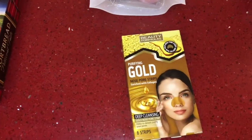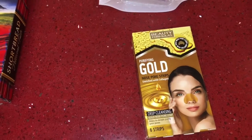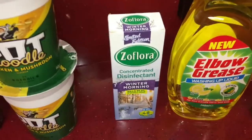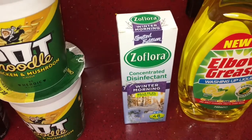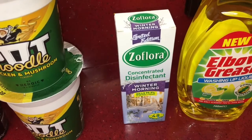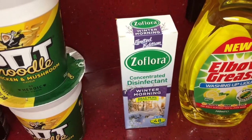I got these purifying gold nose strips — you get six strips for only 75 pence. I also picked up some Zoflora; if you've been watching my videos you'll know I really love Zoflora. This is a new fragrance called Winter Morning, and it was only 89 pence for 120ml.